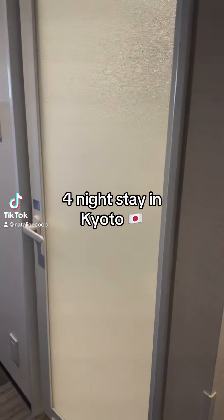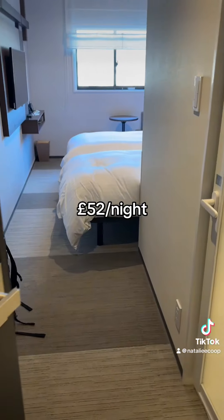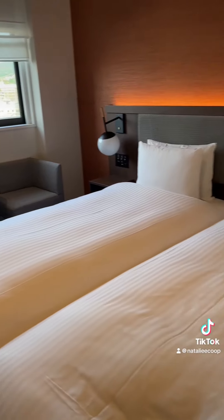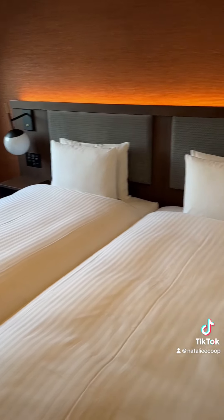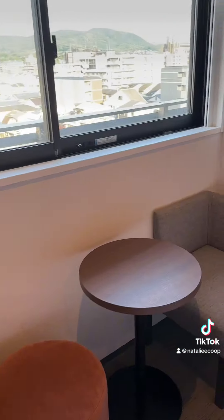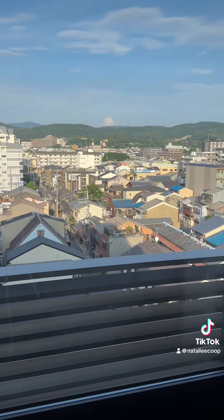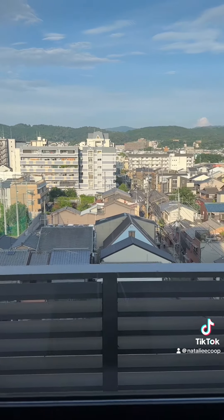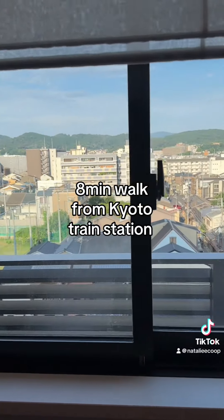This is our Kyoto hotel — 52 pounds a night and we're staying for four nights. It's a lot smaller than the other hotels we've just stayed at, but actually it's much bigger than my Tokyo hotel which was 50 pounds a night. So it's two single beds, very basic, but modern and clean which is the main thing. We've got a lovely view out the window — you can see the mountains — and it's a 10 minute walk, maybe less, from Kyoto station.